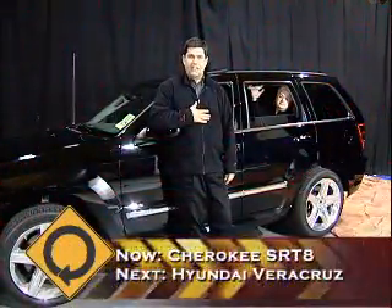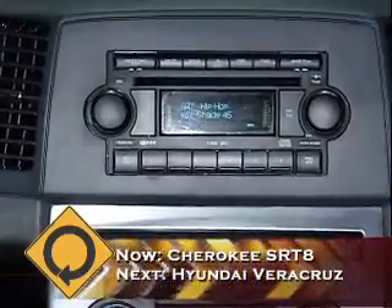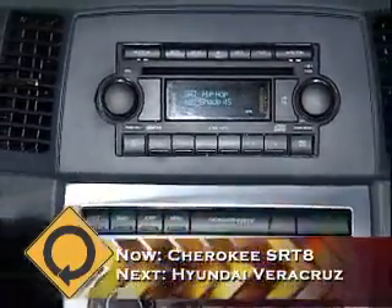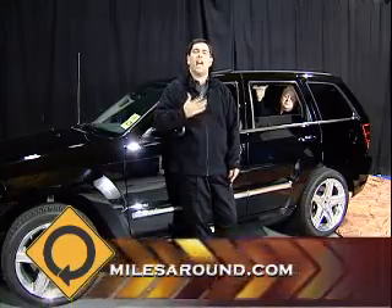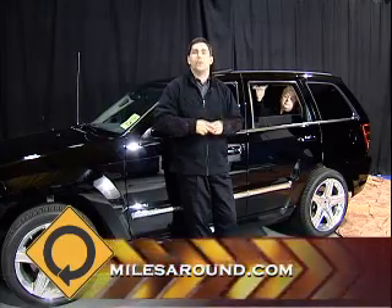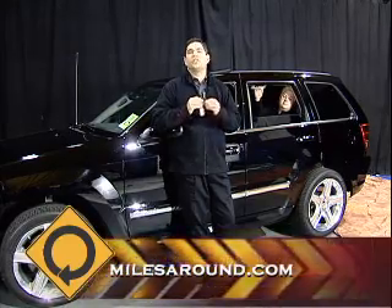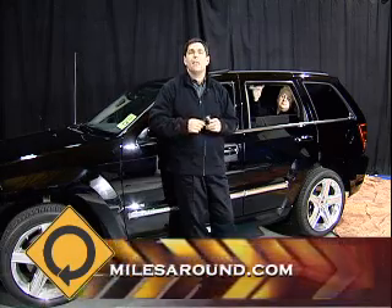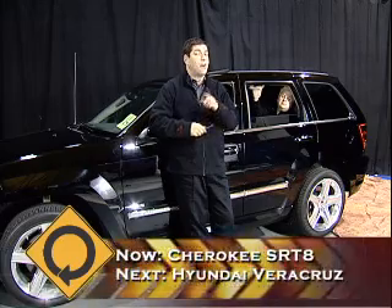Inside the SRT8 Jeep, a couple of things to mention: the Boston Acoustics-supplied audio system has great clarity and power for that deep bass sound. The supportive front bucket seats have SRT-only stitching and great lateral support to keep you in the seat when cornering. And then there's the auto-start on the key — it already has the bad attitude and the black paint, but how nice is it to just grab the key, start the car in the driveway, and listen to that great exhaust.